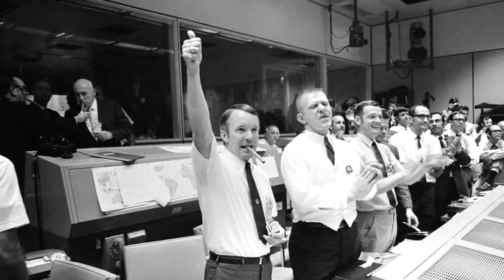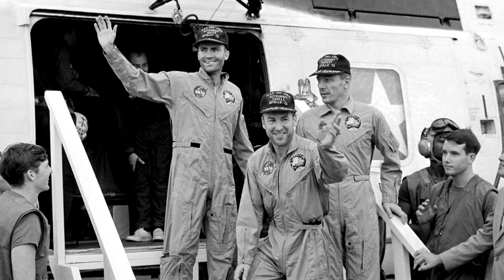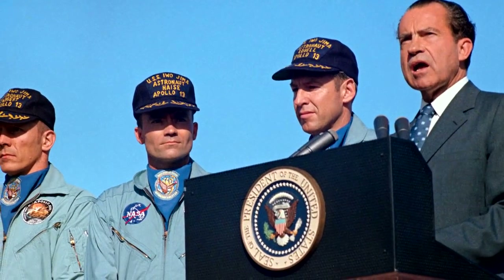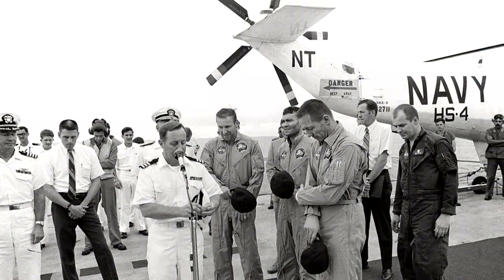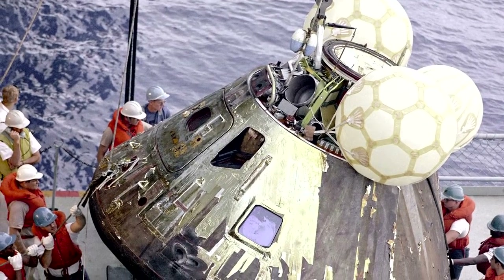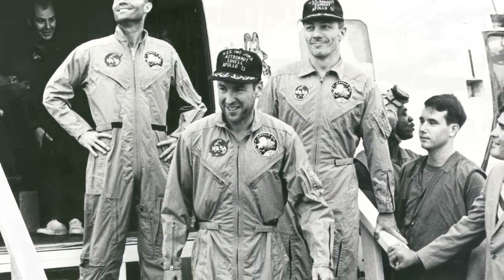The lunar module didn't have the heat shields necessary for re-entry into Earth's atmosphere, but it could serve as a base to stay alive long enough to come up with a working plan to get them home. The men were stuck in near-freezing temperatures, with most of their food inedible and their water rationed for cooling systems aboard. Four days after the explosion, the crew returned to the command module for their only shot at making it safely home. It worked — the astronauts splashed down in the Pacific, successful only when it counted most.